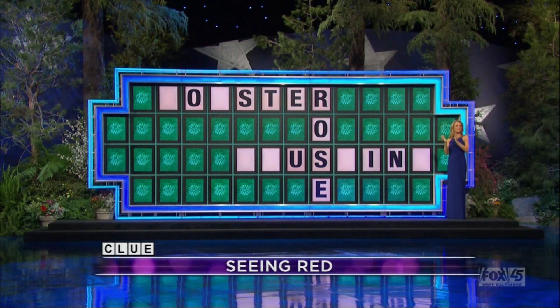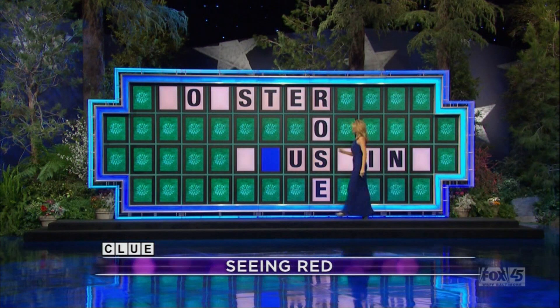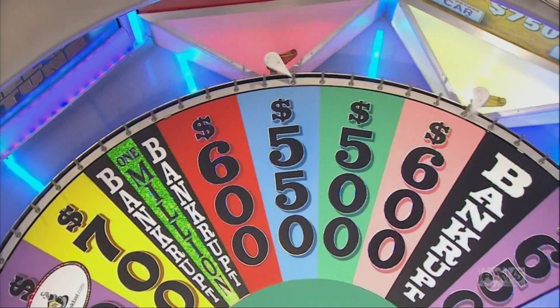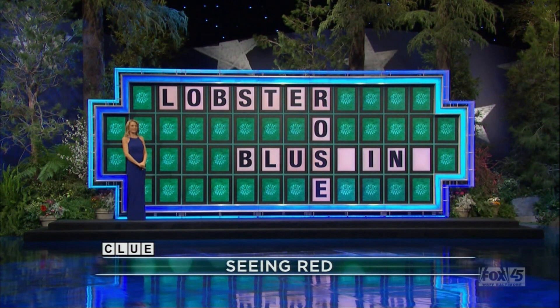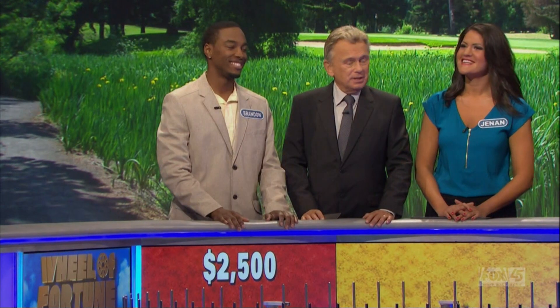This game makes me nutty. Brandon, go ahead. $700. L. Two L's. $550. B. There is a B — actually, two of them. Brandon, you have $2,500. What do you think? I'd like to solve. Go ahead, say what's up there. Lobster. Rose. Blushing. Yeah, seeing red. Nice job. I know Brandon liked it because he won $2,500 — he's up to $4,500. We've got another round and there are more cars on the wheel. We'll be back and play some more right after this.